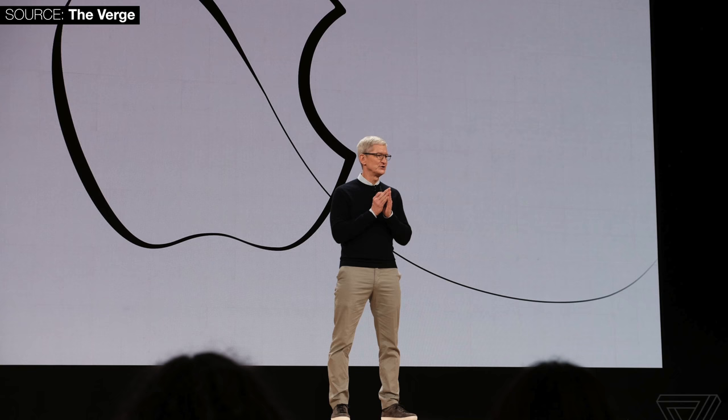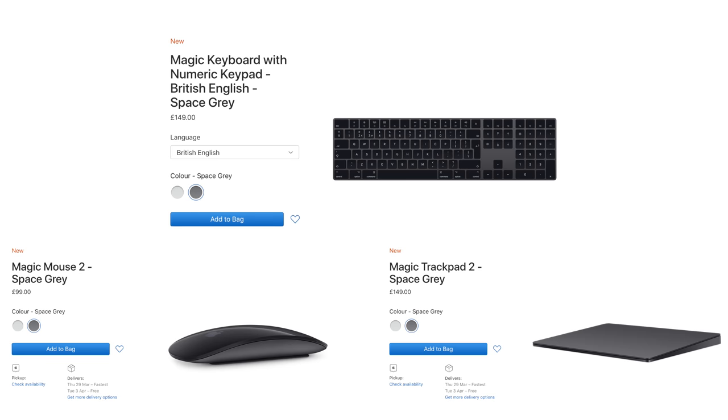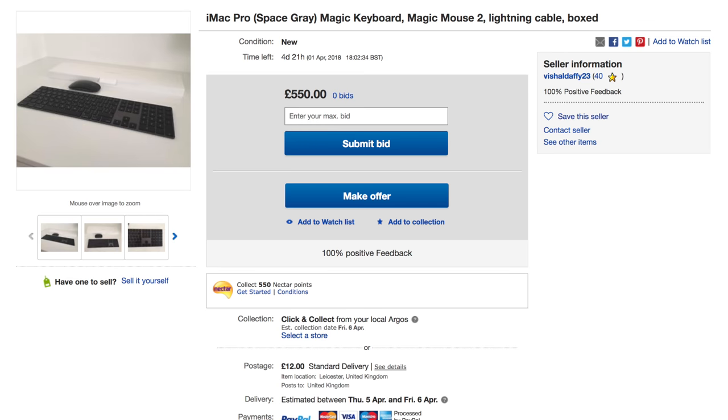The second thing Apple announced — or rather made available on their website — is that you can now purchase individual Mac accessories in space gray: a keyboard, mouse, and trackpad, pretty much the same as what an iMac Pro comes with. Some people were selling those for $500 on eBay, and now you can buy them at regular price, though the keyboard is about $20-$30 more expensive. Unfortunately, you can only get the long keyboard with a numeric pad in space gray — not the standard short version.